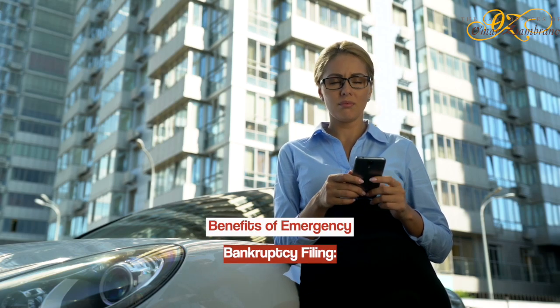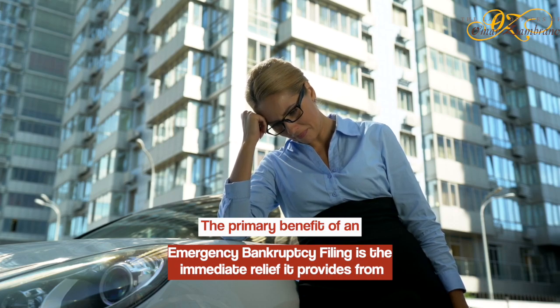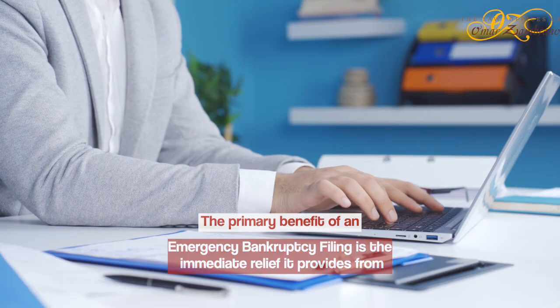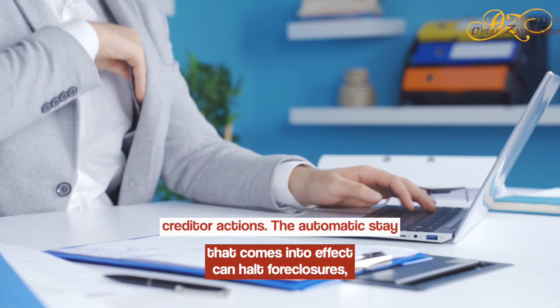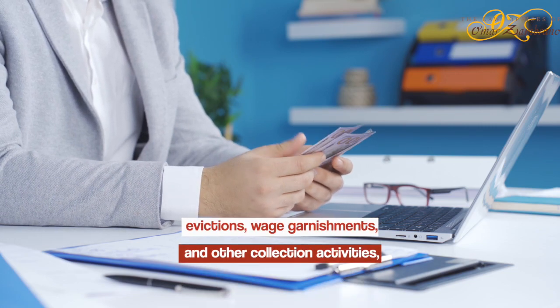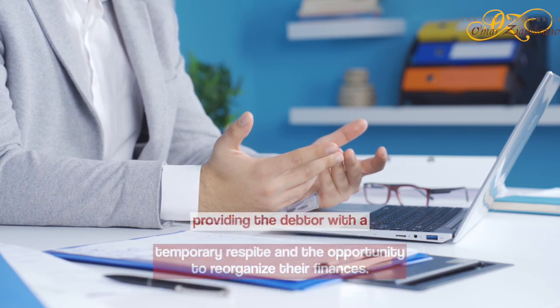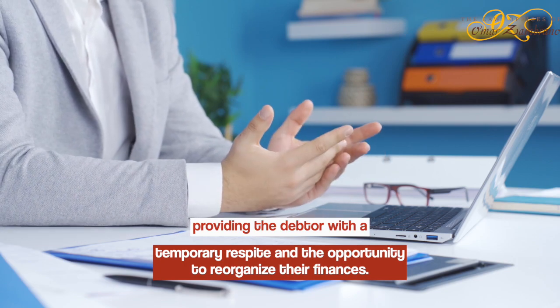Benefits of Emergency Bankruptcy Filing: The primary benefit of an emergency bankruptcy filing is the immediate relief it provides from creditor actions. The automatic stay that comes into effect can halt foreclosures, evictions, wage garnishments, and other collection activities, providing the debtor with a temporary respite and the opportunity to reorganize their finances.